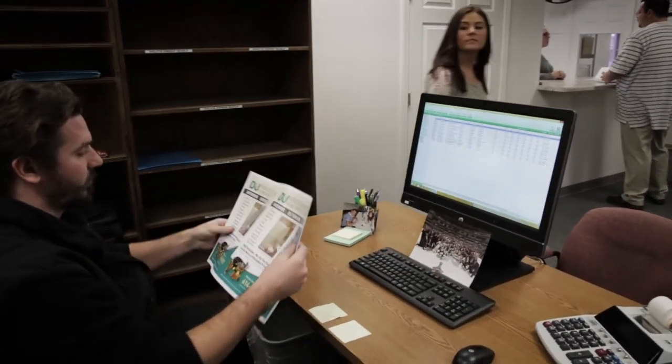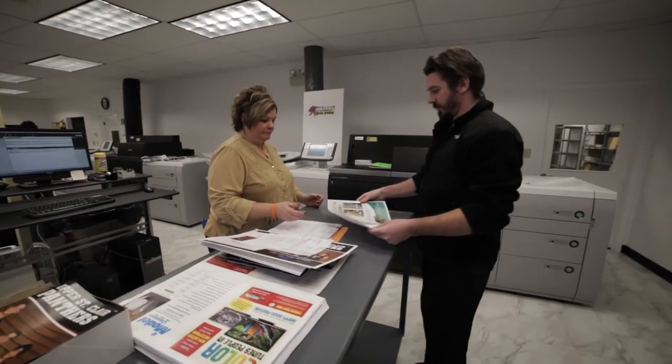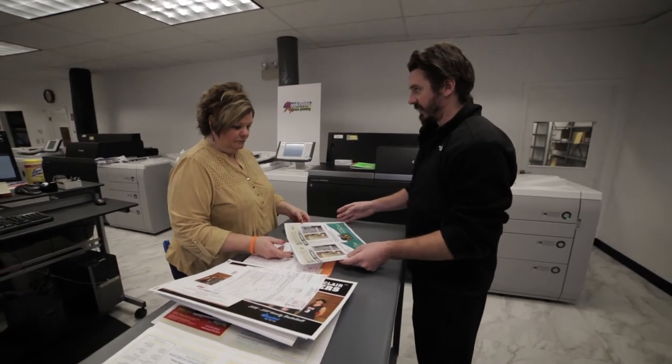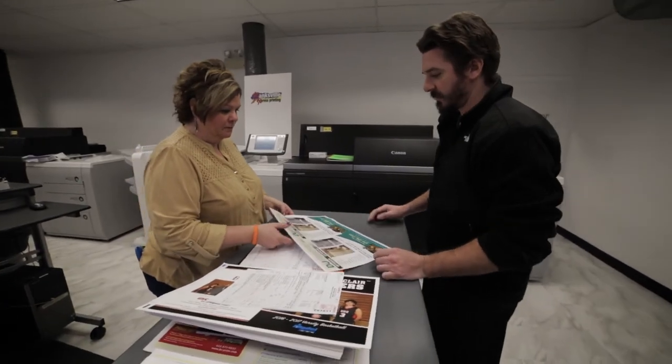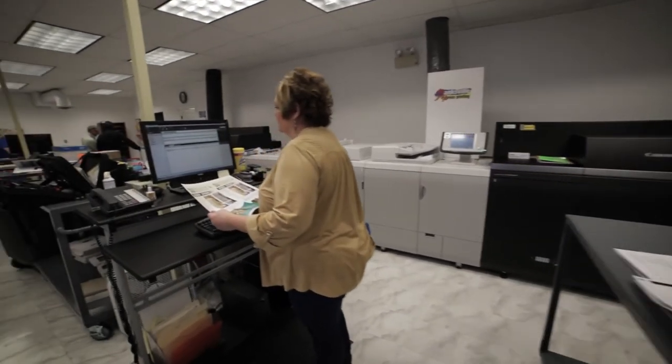On the C-10,000, there's not much that we can't print. We can go as low as a 20-pound bond all the way up to 130-pound cover. And even with 130-pound cover, when I was looking at the demo, they were able to duplex that and the quality on both sides was phenomenal. That really made me say, this is the machine I want.